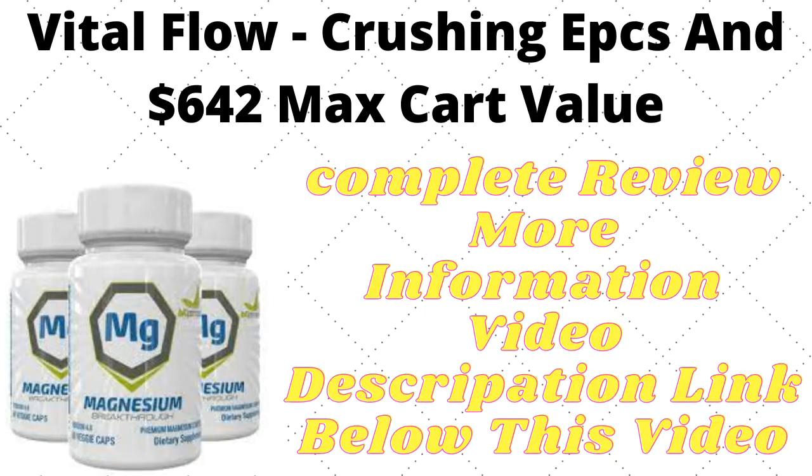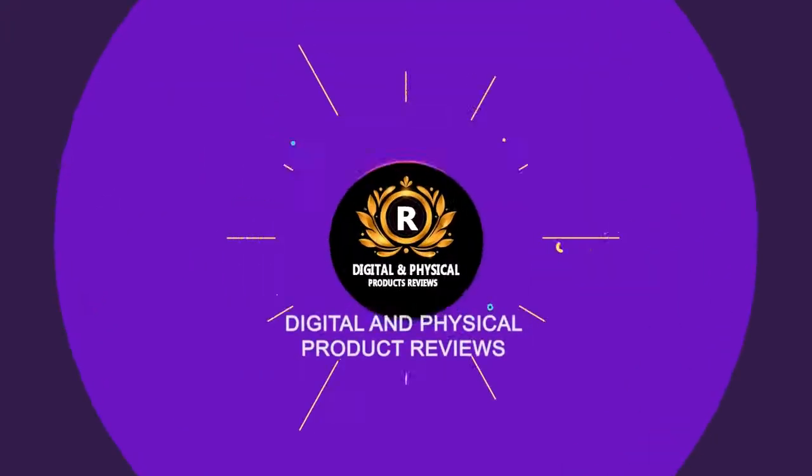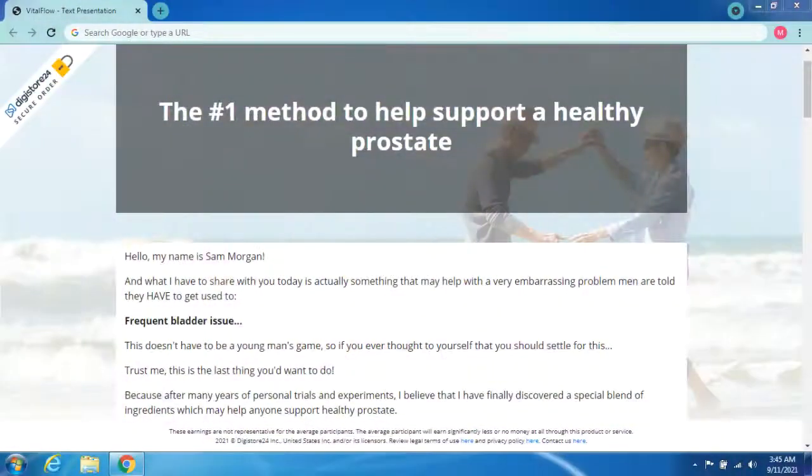Vital Flow — the number one method to help support a healthy prostate. Hello, my name is Sam Morgan, and what I have to share with you today is something that may help with a very embarrassing problem. Men are told they have to get used to frequent bladder issues, but this doesn't have to be the case. If you've ever thought you should settle for this, trust me, this is the last thing you'd want to do.